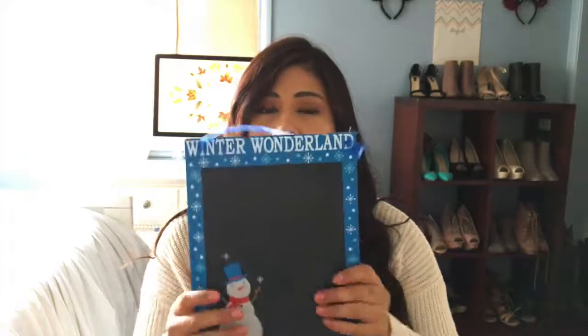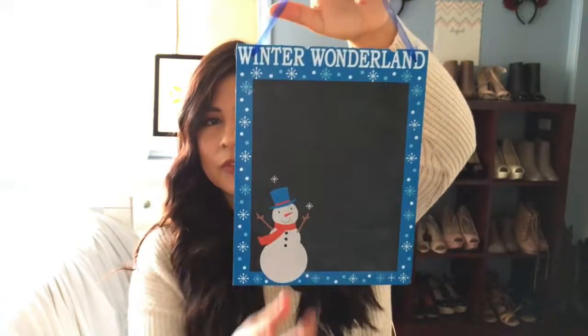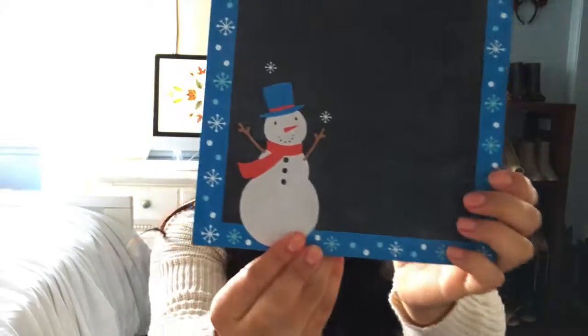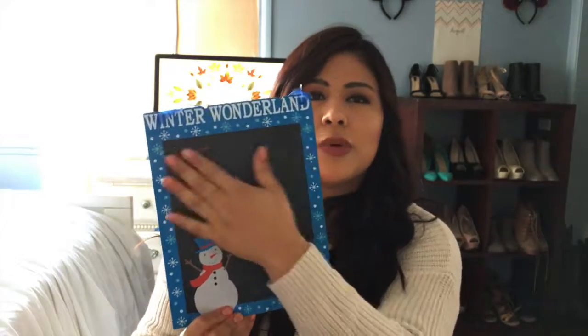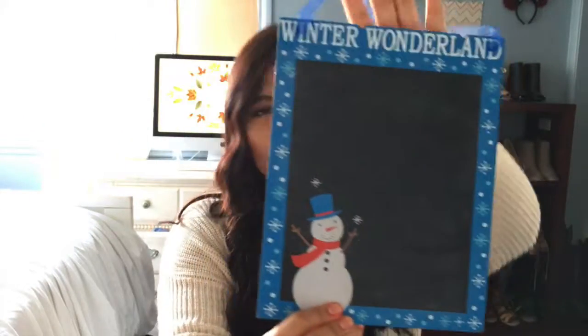This I got from Dollar Tree last year — it is a chalkboard that you can also hang, and it was also $1. It says 'Winter Wonderland' on the top and has a little snowman. I use it as my Christmas countdown — I write '25 days' or '27 days until Christmas' and change it every single day. It's just really cute.